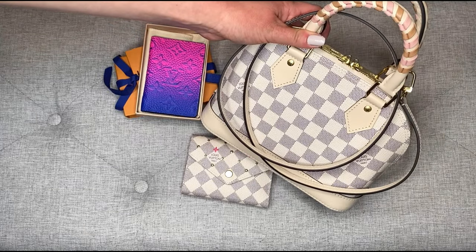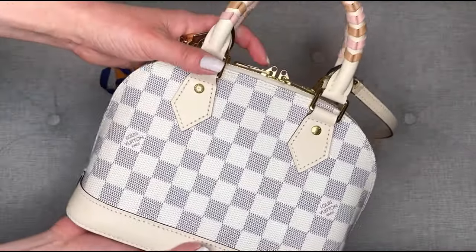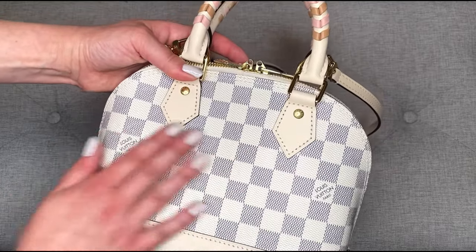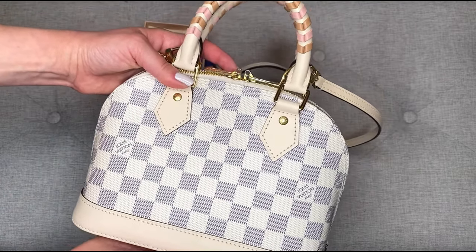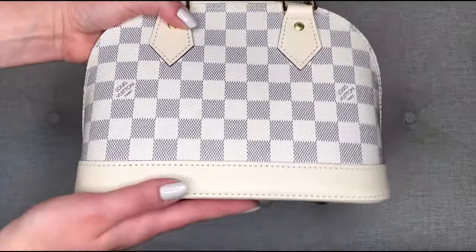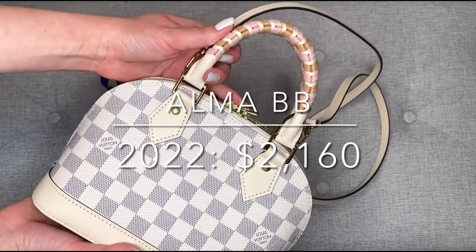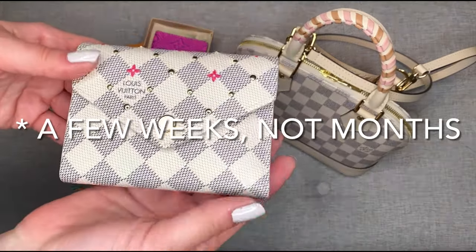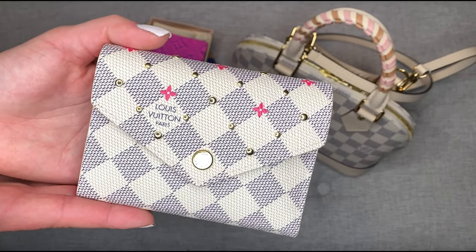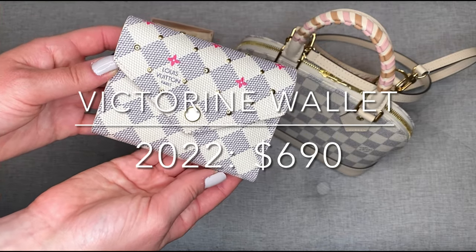My next purchase was from the Spring in the City collection from Women's. This is another Alma that I added to my collection — I really loved the Alma PM I purchased last year and I've gotten a lot of use out of it. I also wanted to add something in Damier Azur, as I didn't have anything in this canvas yet. When I saw this bag come out with the beautiful braided handle and the white treated leather instead of the Vachetta, I knew I had to have it. I paid $1,260 for it. Finally, the last item purchased just a few months ago is the Victorine wallet from the Damier Azur stud collection, purchased for $690.